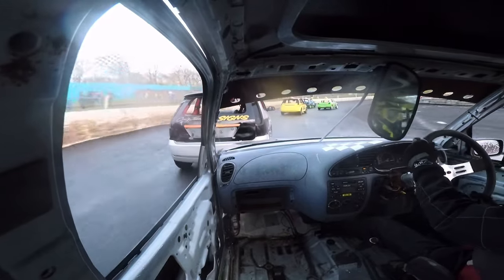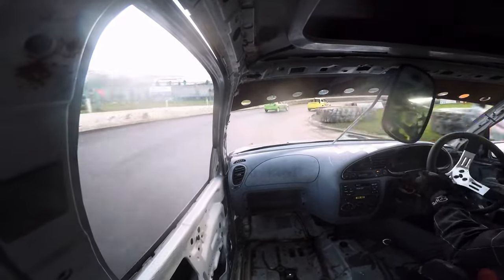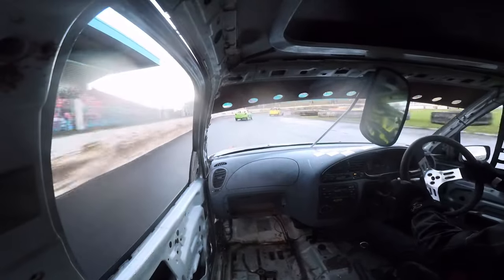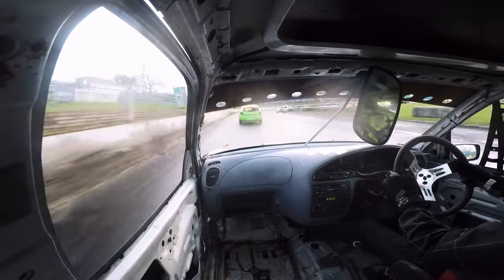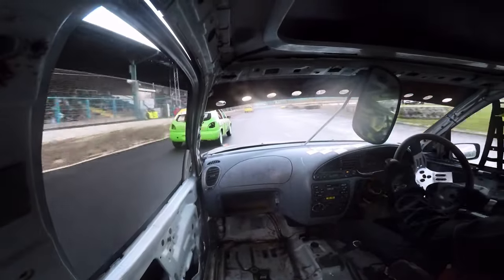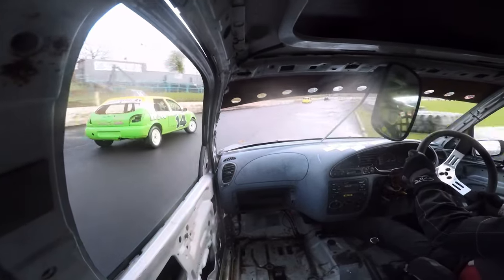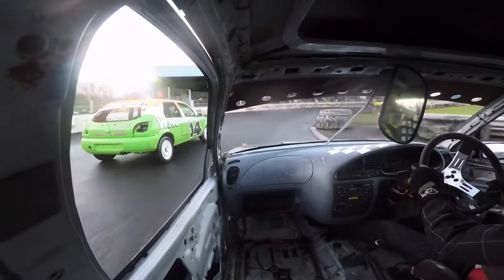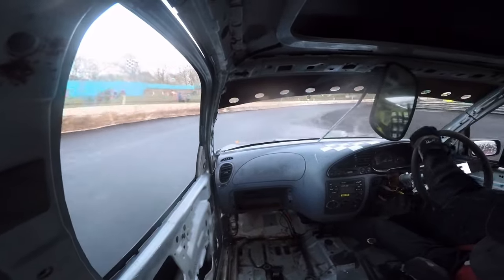I'm right on the back end of the 363 car now — I really need to get through. Luckily, the 363 car gets blocked off by the back marker number 7 car, and it lets me through. I'm now slowly but surely catching up to the 14 car in front. He leaves the inside line open going into the track shop bend and I get past.